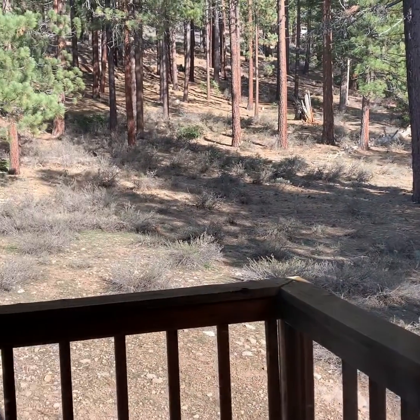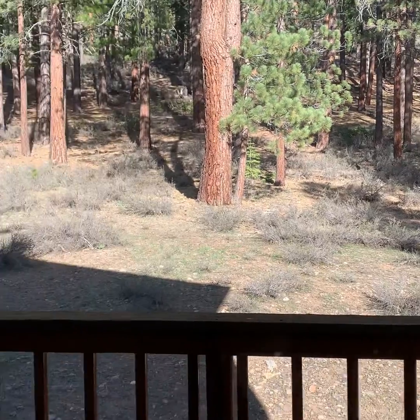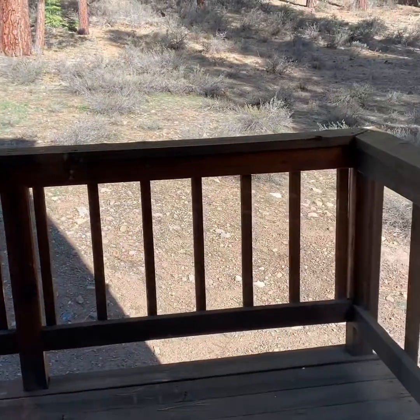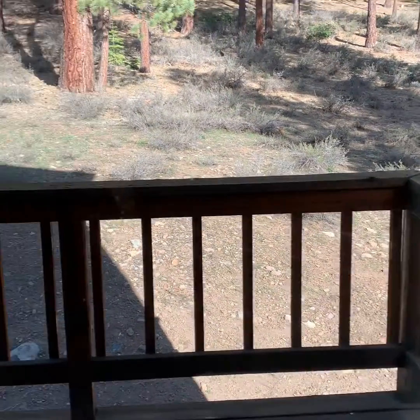Great backyard — the true Tahoe backyard with trees and this little deck that takes you right out there. You come out here and have a little coffee or quiet meditation time.